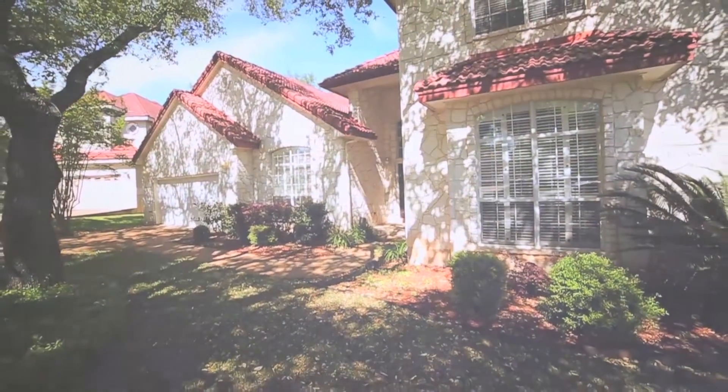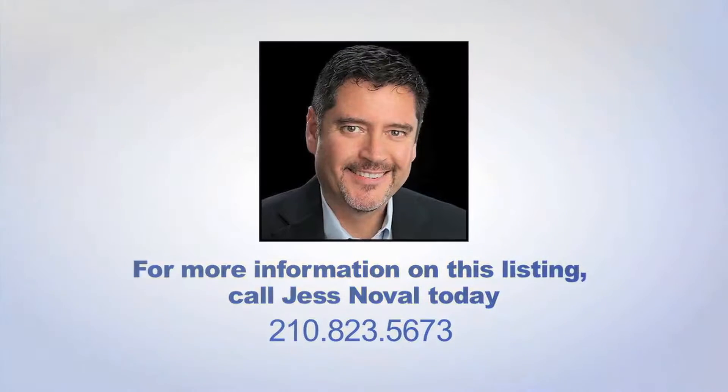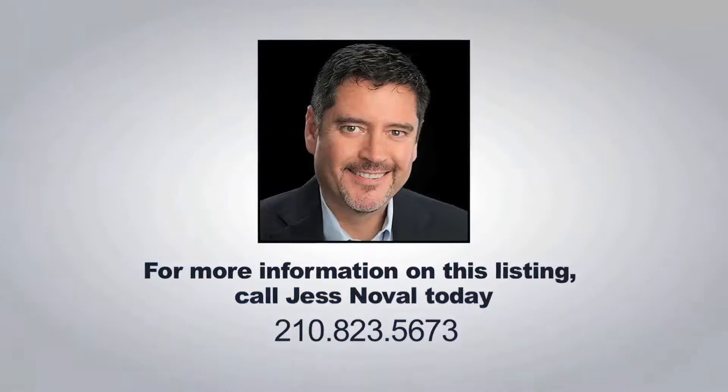If you could see yourself in this Spanish style home, please call one of our agents for a private showing. Thank you.